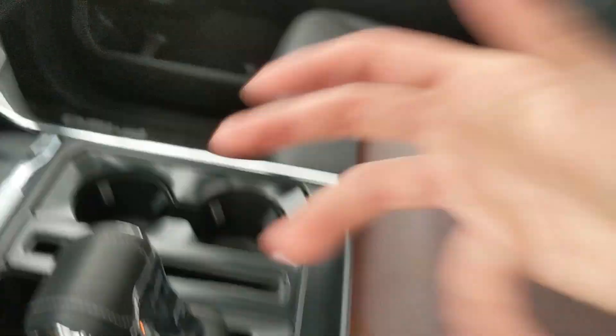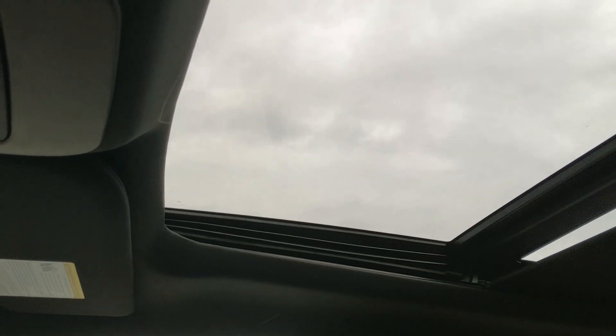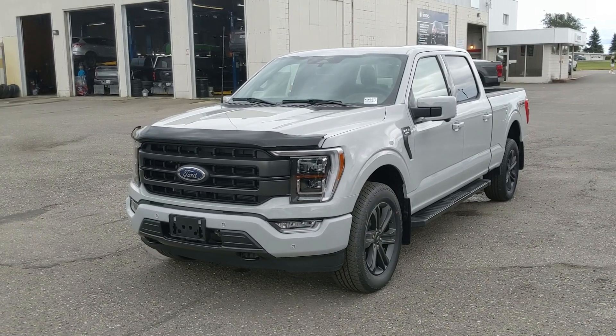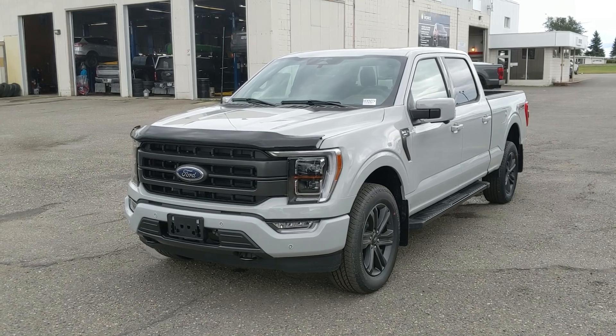Looking back, you have a power sliding rear window, and last but not least a twin-panel moonroof so you can let in the sunshine. That should cover our look at the interior. If you're interested, come visit us at Prince George Ford, PGFord.ca, or call 250-563-8111. Have a nice day.